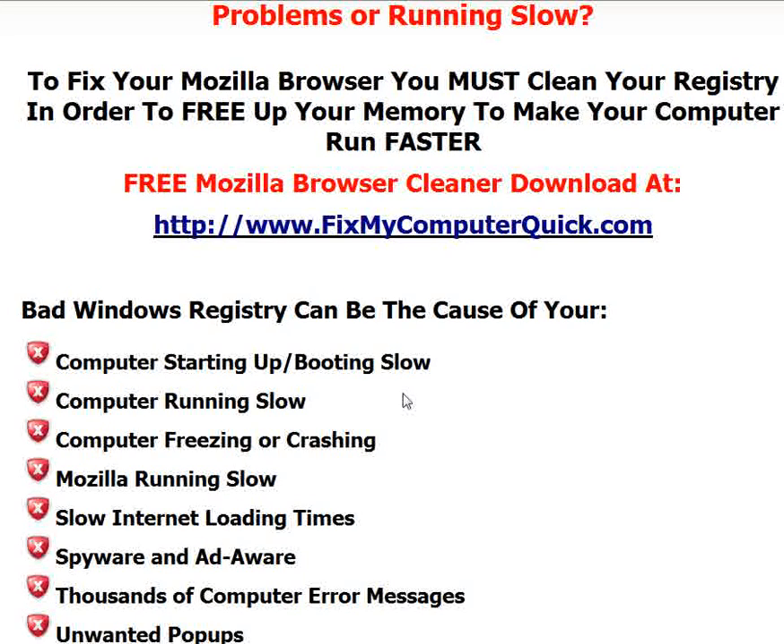You can get a free Mozilla browser cleaner — it's a free download. All you have to do is go to www.fixmycomputerquick.com, get the download, and fix all the problems today. Thanks a lot. Hope you have a great day.